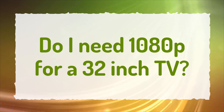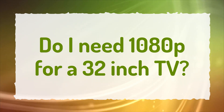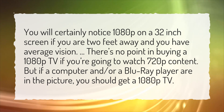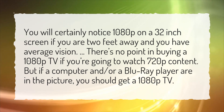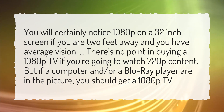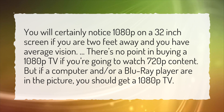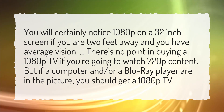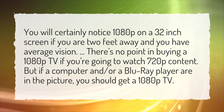Do I need 1080p for a 32-inch TV? You will certainly notice 1080p on a 32-inch screen if you are 2 feet away and you have average vision. There's no point in buying a 1080p TV if you're going to watch 720p content, but if a computer and/or a Blu-ray player are in the picture, you should get a 1080p TV.